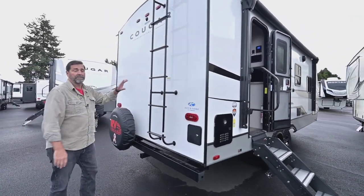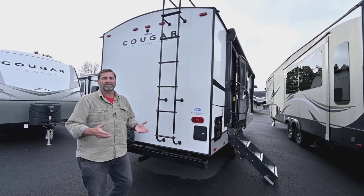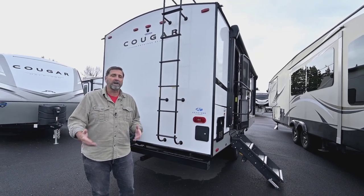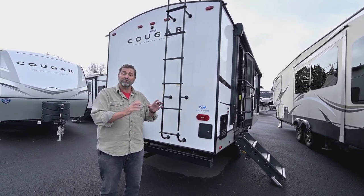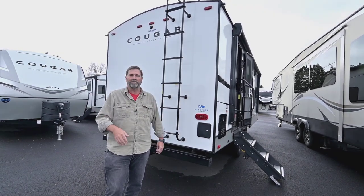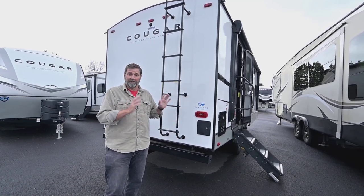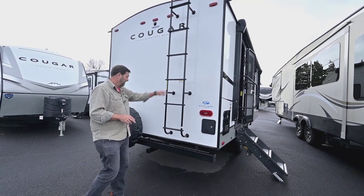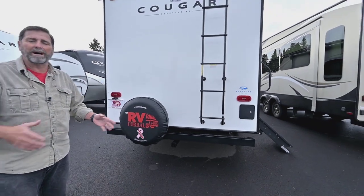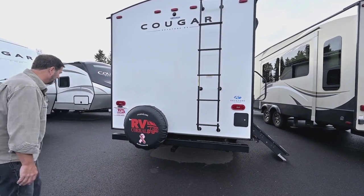There's a ladder on the back, and that's important because a lot of trailers today don't have one — basically saying they don't want anybody up on the roof. This is a fully walkable roof, which means you can go up and check your seals, do maintenance, or remove debris if a tree branch falls on it. Long-term care really requires a ladder. We also have a hitch on the back for a bicycle rack or a utility cargo platform.